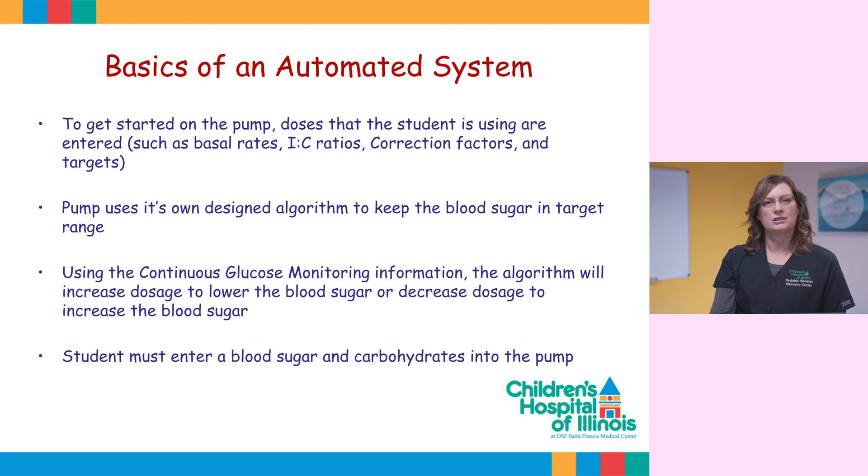For your students to start these systems, they meet with a pump educator from our center to enter individual doses into the pump, such as the basal rates, insulin to carb ratios, correction factors, and targets. The pumps use their own designed algorithms to keep the blood sugars in target range.